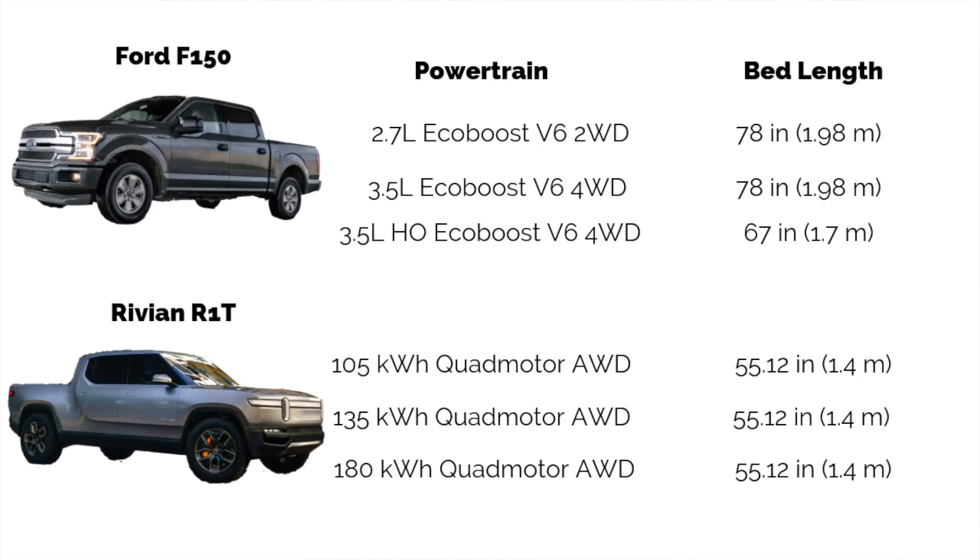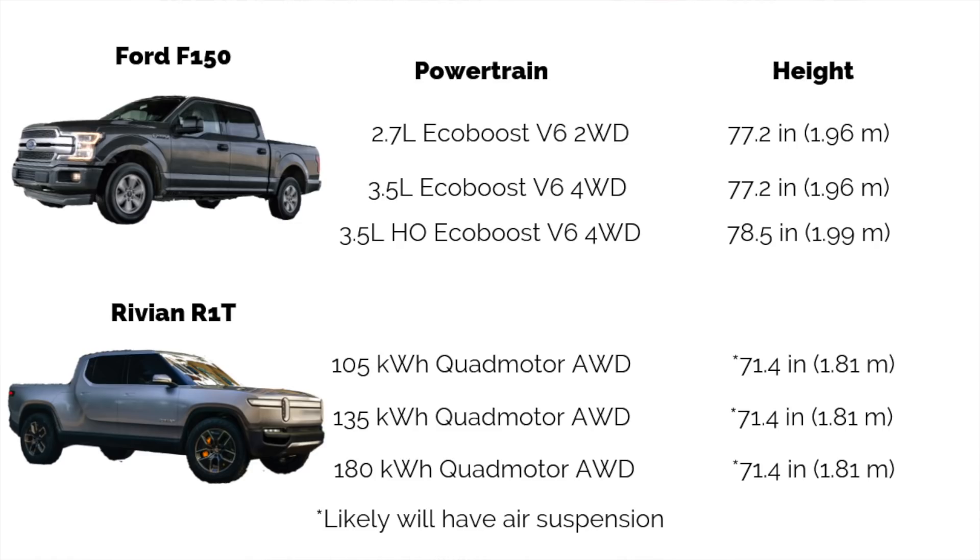Bed length was another topic a lot of people were curious about. The 2.7-liter F-150 is 78 inches, same for the 3.5-liter, and the Ford Raptor is 67 inches. The R1T is the same bed length across every single variant at 55.12 inches. As for height: the F-150 comes in at 77.2, 77.2, and 78.5 inches across its variants, while the R1T is 71.4 inches.